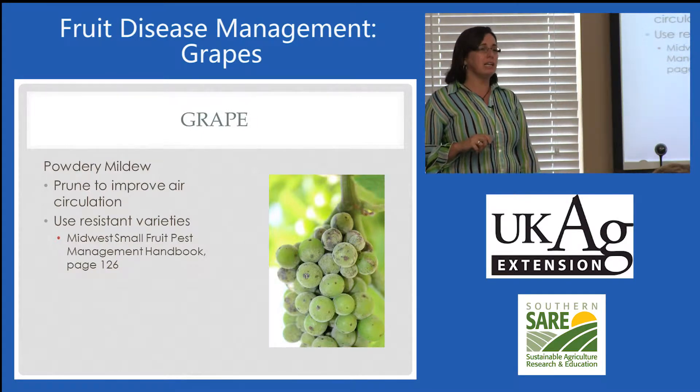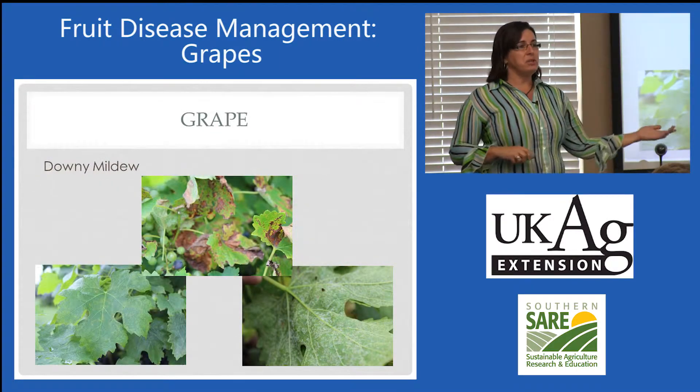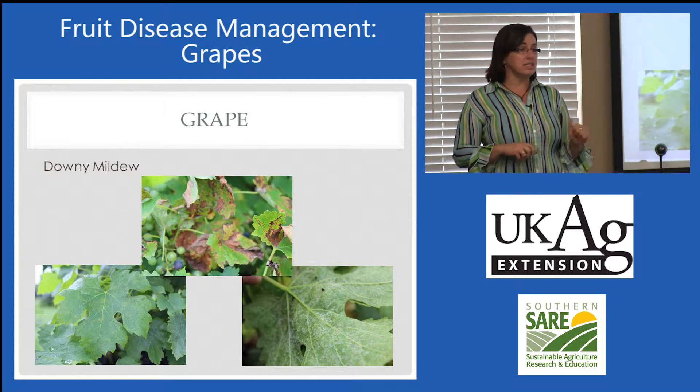Resistant varieties — I highly recommend them. Otherwise, grapes are a very high input crop. Downy mildew is a water mold, so it's more closely related to the Phytophthoras and the Pythiums than our other fungal diseases.